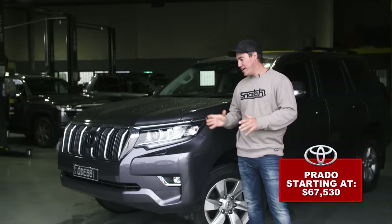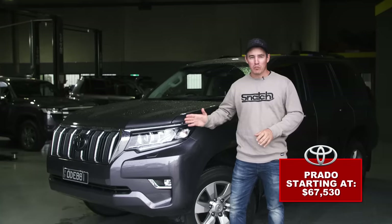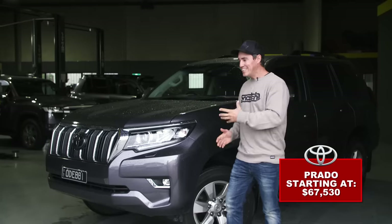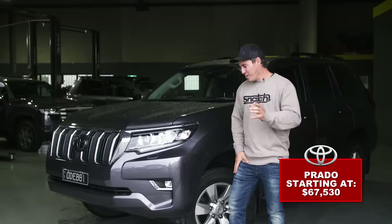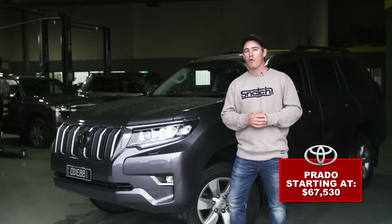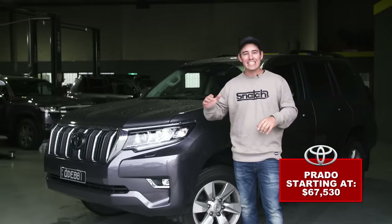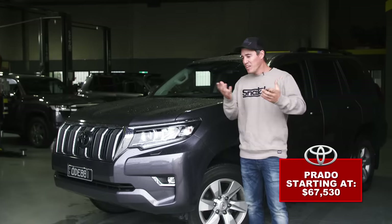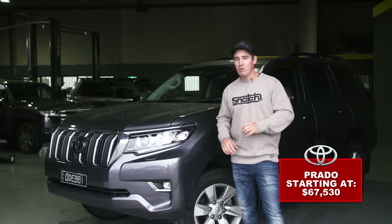While the Prado might look like a soccer mum's car, keep in mind these things are built for the bush. They've got a long-range tank and are a perfect medium-sized four-wheel drive with a stack of accessories available to build a proper tourer. However, this is a Toyota, and it carries a Toyota tax — making it a very expensive option. Specced out to full touring levels, you're nearly up for $100,000, which puts you in the same realm as a 300 Series or a second-hand 200 Series.